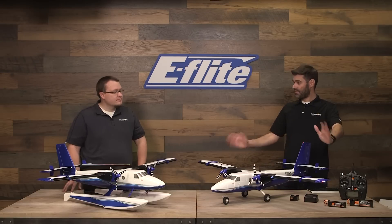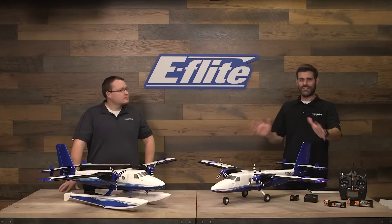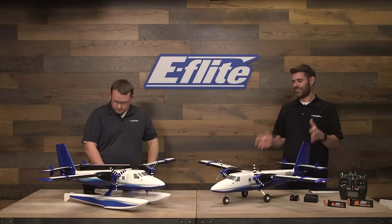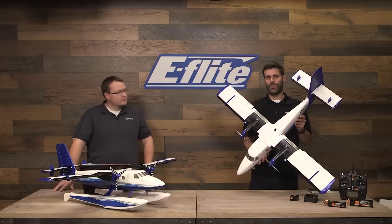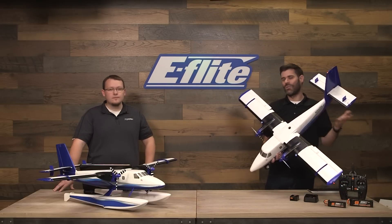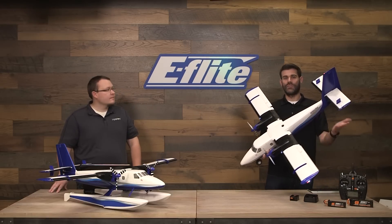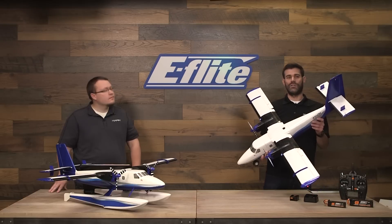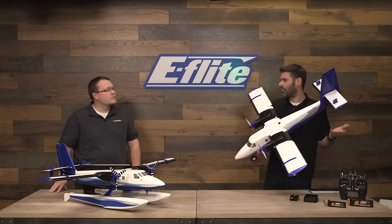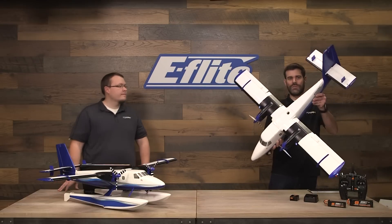It's a 1.2 meter wingspan. It sounds to some people like it's too small, but it's really not — it's a good-sized airplane. What's nice is it's easy to transport, but you can also fly it in smaller spaces than you would a larger model. Depending on your local rules, you might be able to fly this at a park or a soccer field, not just your typical flying field.